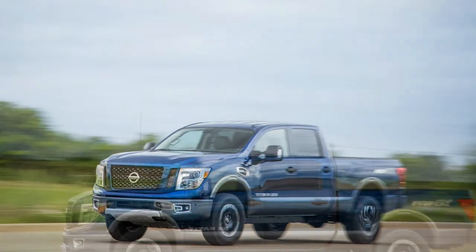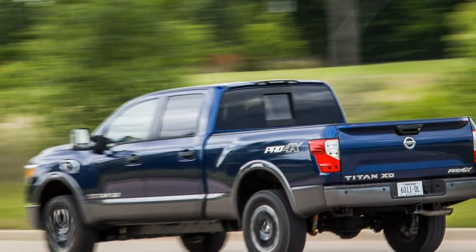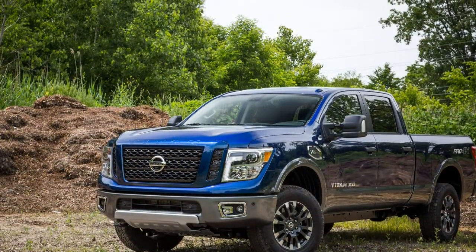What's new for 2018? The Titan XD has the same engine and transmission choices for 2018. The standard V8 powertrain is cheaper, quicker, and more refined than the diesel alternative.